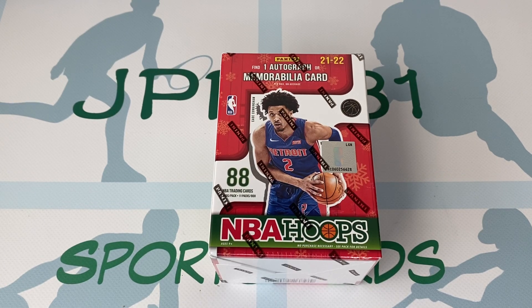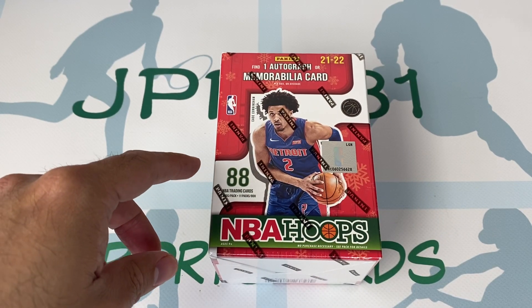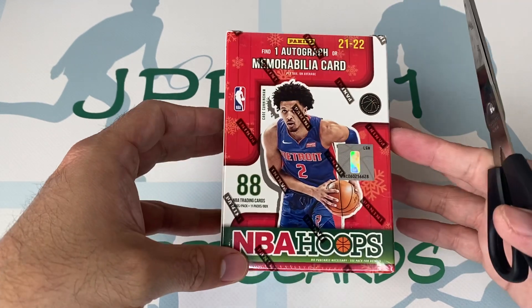Hey, what's going on guys? JPRK31 here back again. I am opening an NBA Hoops 2021-22 Winter Edition. There are supposed to be 88 cards here — 11 packs per box, 8 cards per pack.